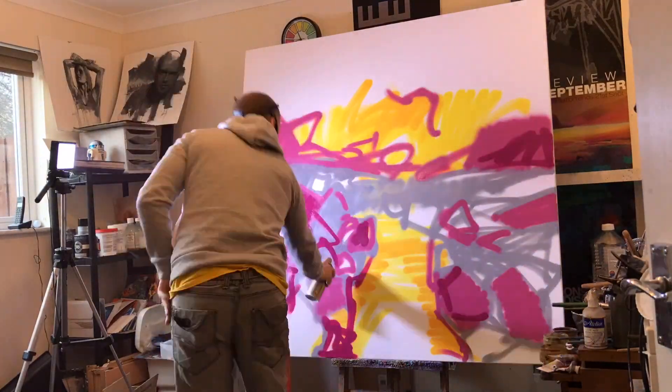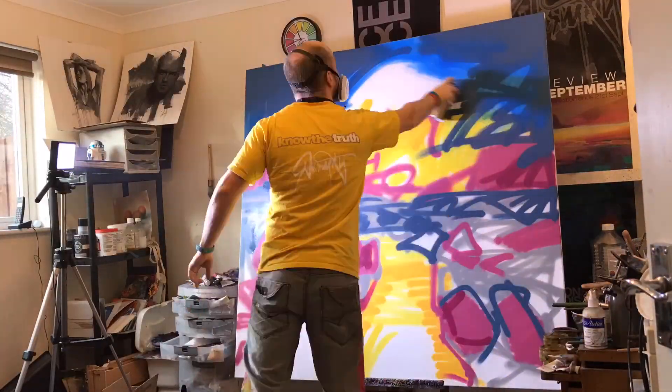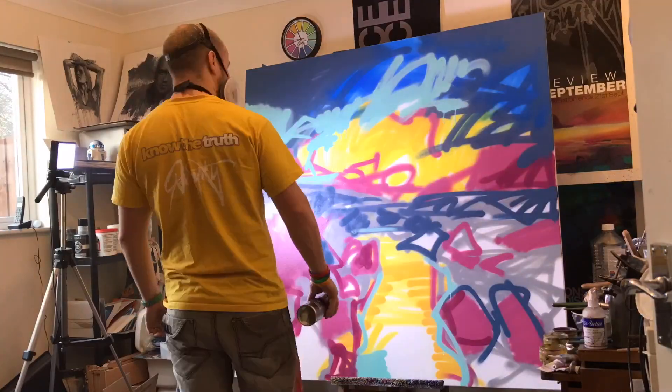Hi, this is Scott Naismith, and you're watching commissioned paintings on this one. Earth Energy 1, Earth Energy 2, and Clyde Valley.